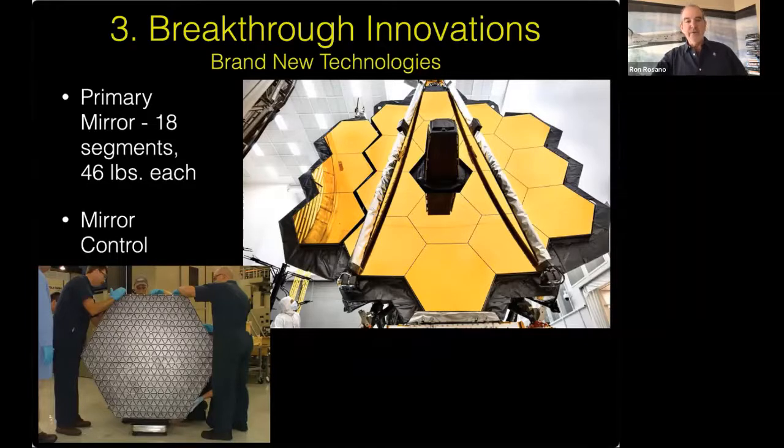One of the essential things about creating the Webb telescope has been inventing technologies that have never been used before — and that was actually a cause of some delays. They were hoping to launch many years ago, but these complex technologies needed more time. One of them was the 18 mirror segments. Figuring out what materials those segments could be made from — they actually tried several different things. The mirrors are made of beryllium, which is very stable at the super cold temperatures where Webb will be operating. You don't want a material that's going to flex at all.